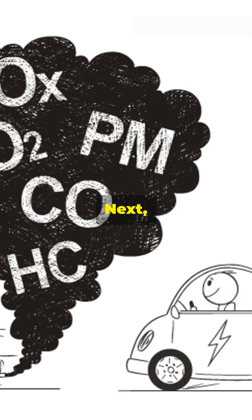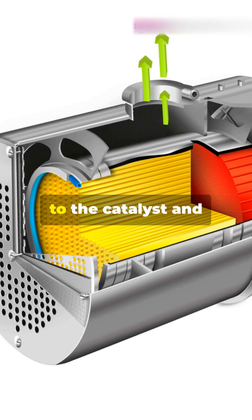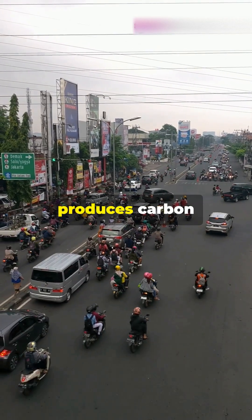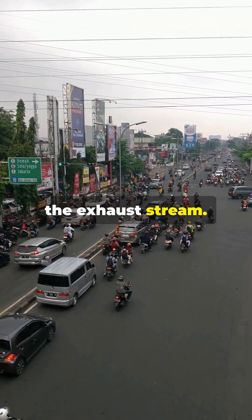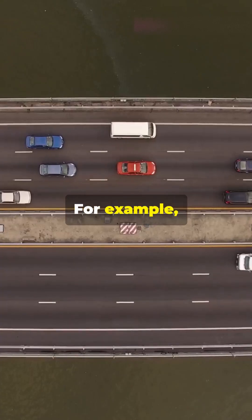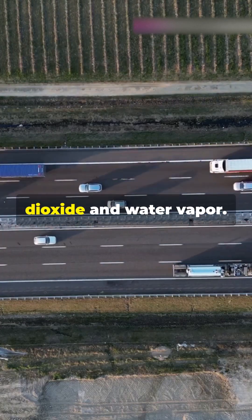The complete oxidation process inside the DOC involves three key steps. First, oxygen molecules bond to the catalytic surface. Next, exhaust pollutants like carbon monoxide and hydrocarbons diffuse to the catalyst and react with the oxygen. Finally, the reaction produces carbon dioxide and water vapor, which then exit into the exhaust stream. These oxidation reactions follow specific chemical formulas.